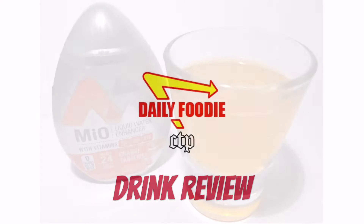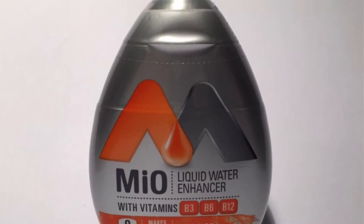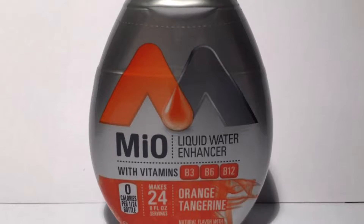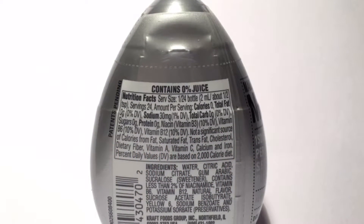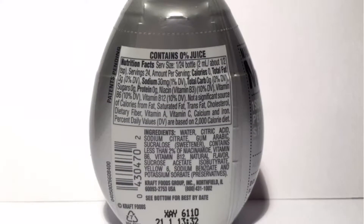Hello YouTube viewers, this is another spectacular review by the Daily Foodie channel. Today we will be reviewing Mio liquid water enhancer — orange tangerine flavor — a liquid water enhancer with vitamins and natural flavor.